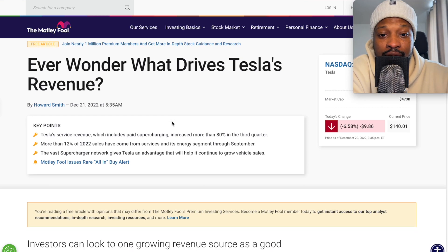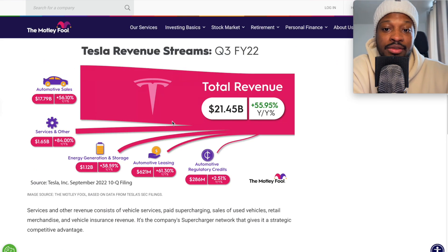I found this cool article on Tesla revenue. What drives Tesla revenues for Q3 2022? Total revenue for Tesla: $21.45 billion, 55% year-over-year growth. From automotive sales: $17.79 billion, a 56% year-over-year growth — increased well over 50%. Service and others: $1.6 billion in revenue, an 80% growth year-over-year. Energy generation and storage: $1.12 billion, a 38% year-over-year growth.